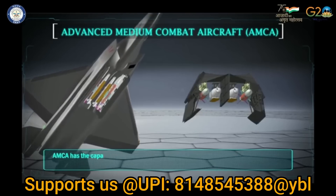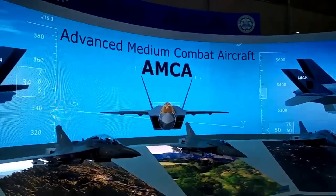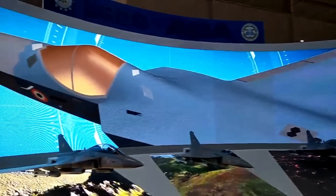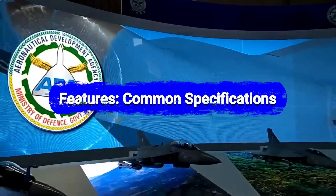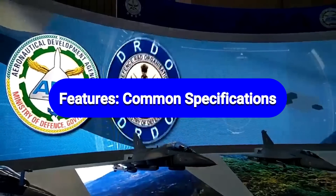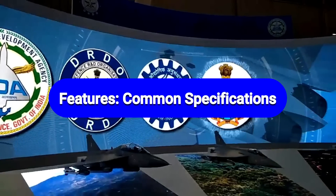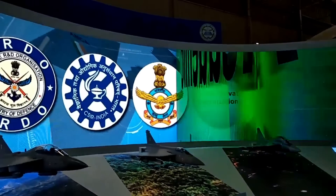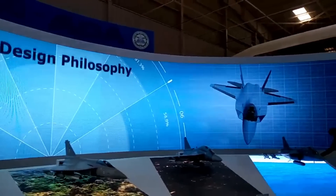The shape of AMCA features shoulder-mounted diamond-shaped trapezoidal wings that assist in reducing drag at supersonic speeds, with edges aligned to add stealth characteristics. AMCA will have an overall length of 17.6 m and a wingspan of 11.13 m. It will have a max take-off weight of 25,000 kg with a max weapon load capacity of 6,500 kg.